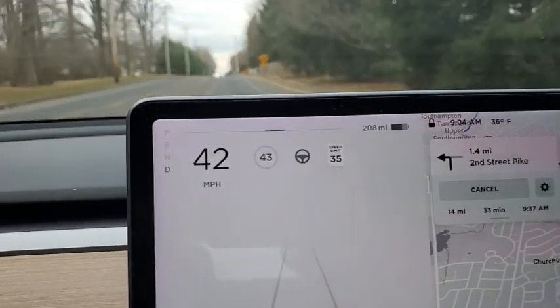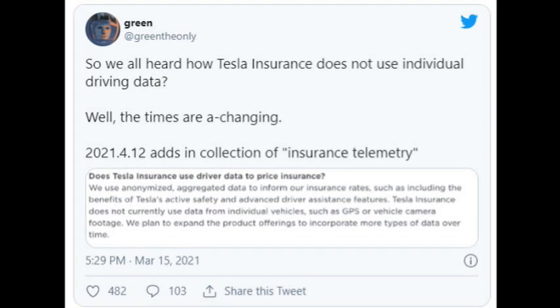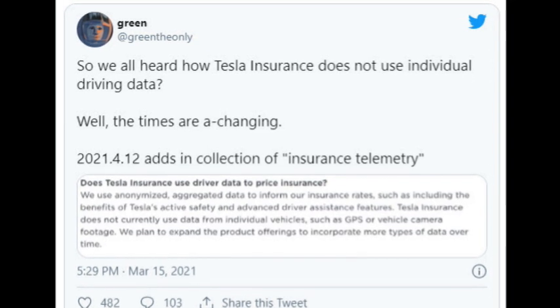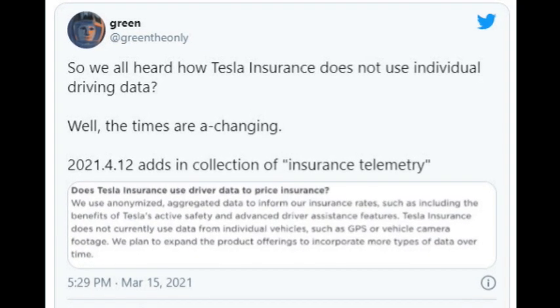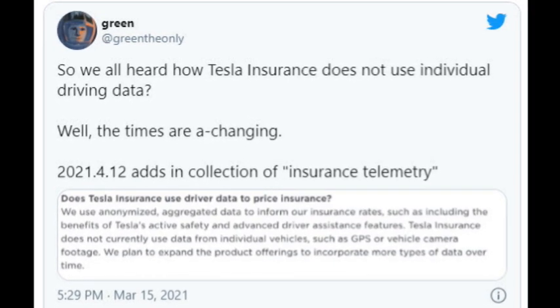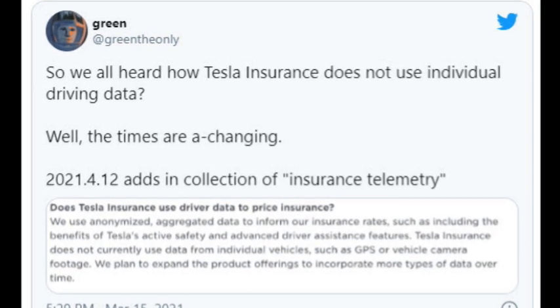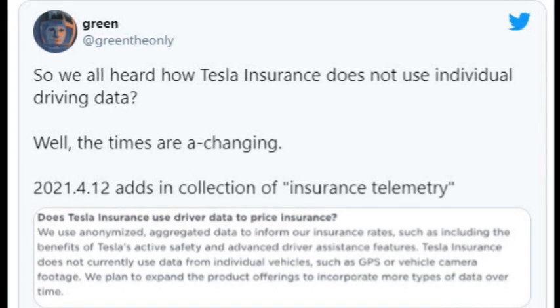Definitely got more regen than I used to have. I found that this release includes a change to the insurance telemetry, and it clearly states that Tesla Insurance does not currently use data from individual vehicles, but they plan to expand the product offering to incorporate more types of data over time — so something might be up there.